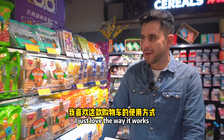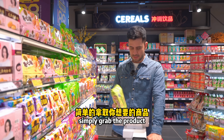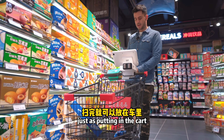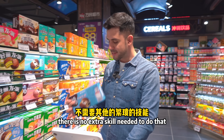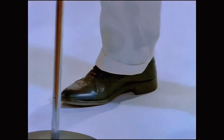I just love the way it works — it's very simple. You grab the product, scan it, and put it in the cart, and it registers all the products just as you would normally do in the supermarket. There's no extra skill needed — just scan and put it in, and that's it.